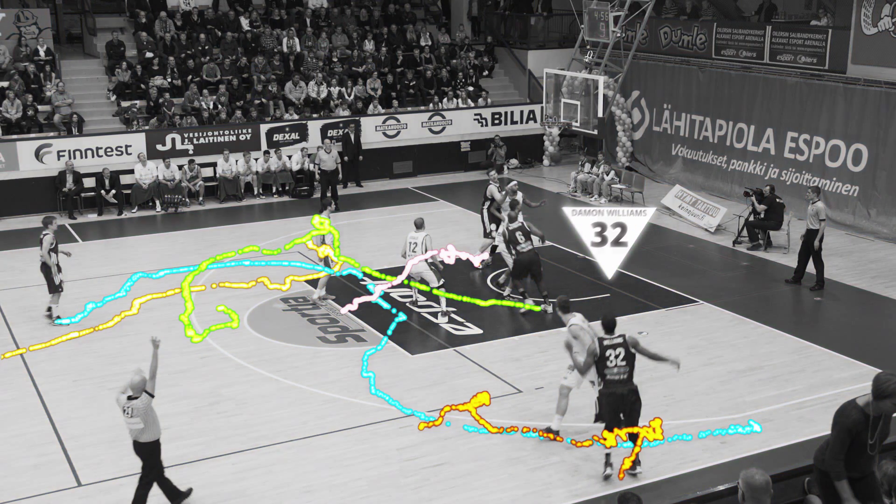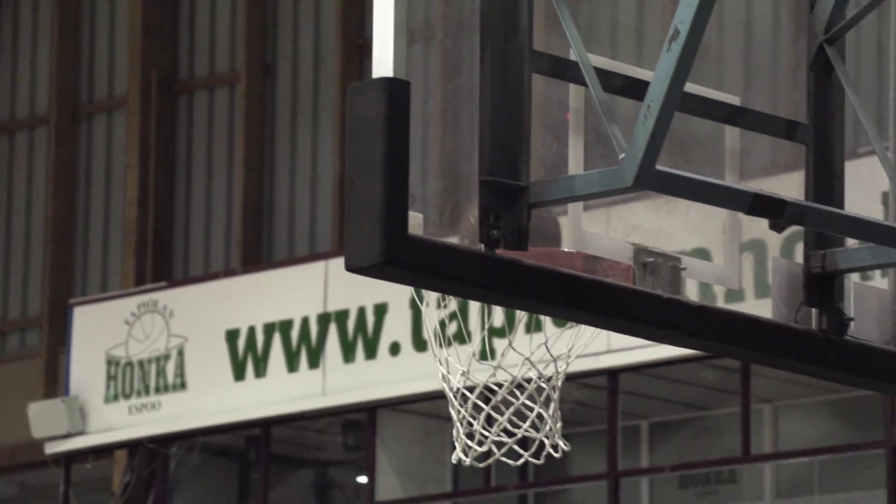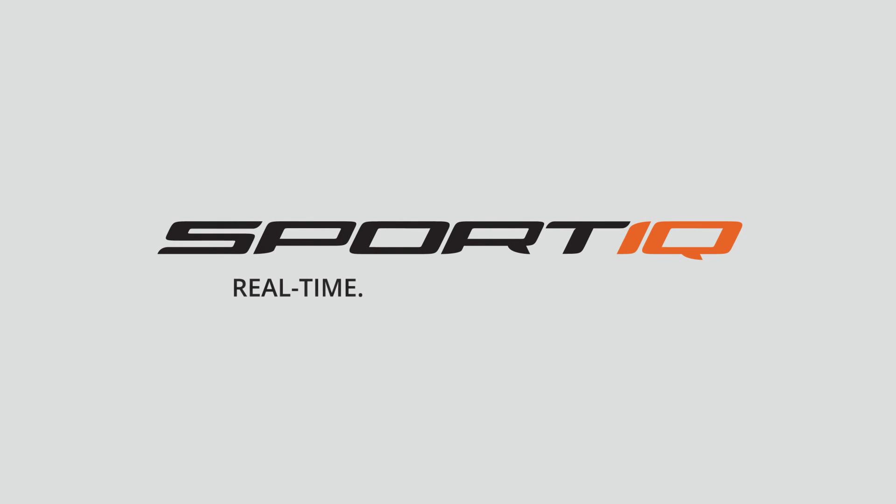Never miss a highlight. Get instant gameplay data from the SportIQ smart basketball. Start analyzing — anyplace, anytime. SportIQ: the game changer in sports analytics.